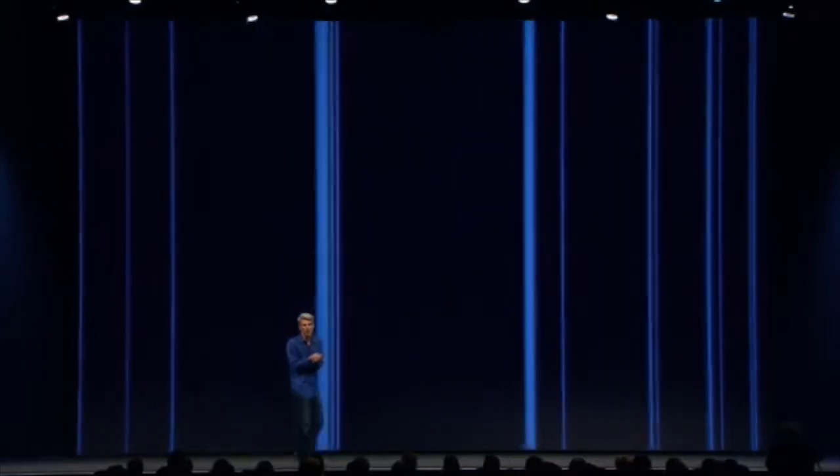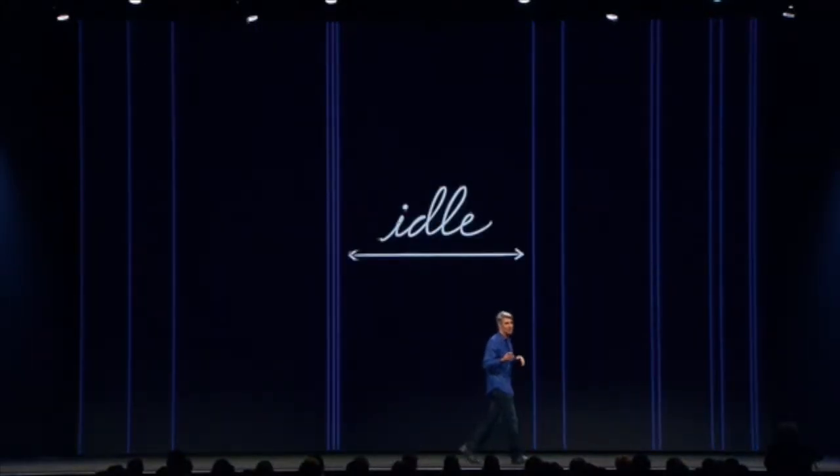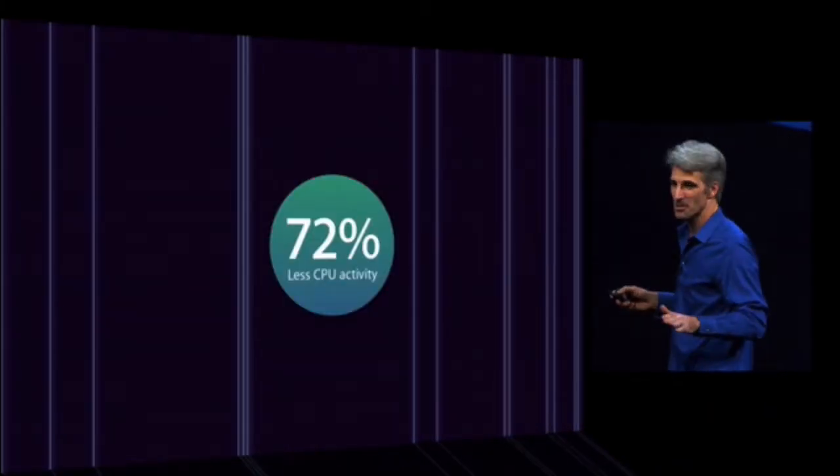In Mavericks, we intelligently align all of that work, reducing those number of transitions. This, in combination with technologies like AppNap and other power optimizations, reduces CPU utilization activity for these kinds of scenarios up to 72%. It's pretty awesome.